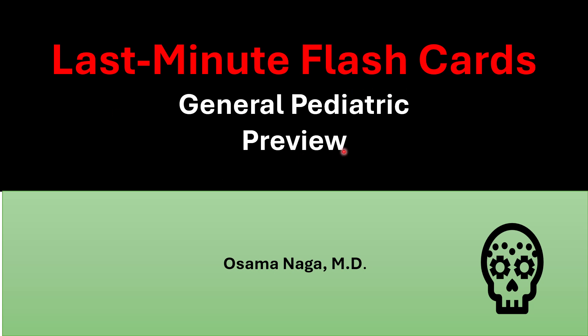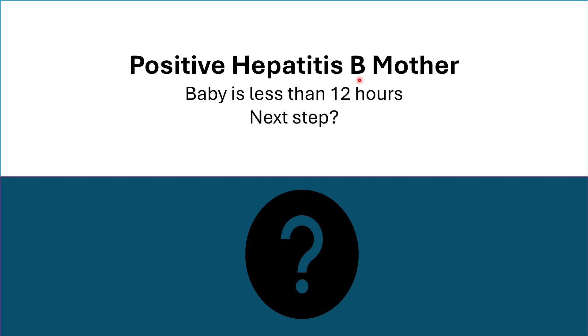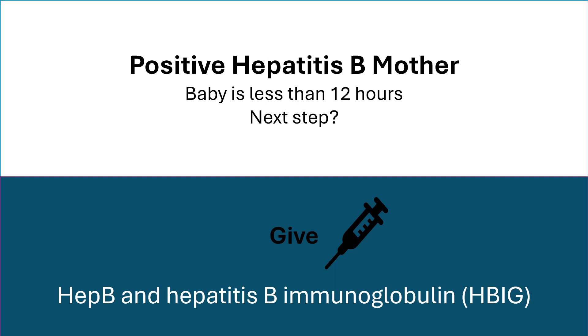Last-minute flashcards, General Pediatric Immunization. A Hepatitis B positive mother and the baby is less than 12 hours old — what is the next step? Give Hepatitis B vaccine and Hepatitis B immunoglobulin.